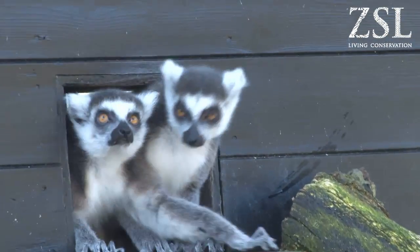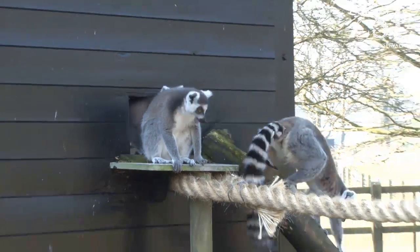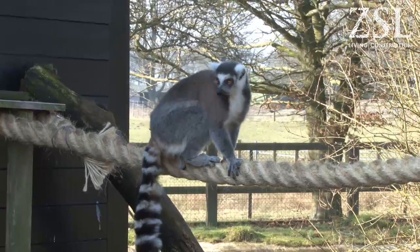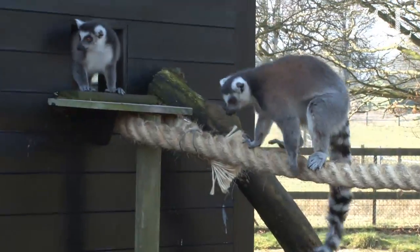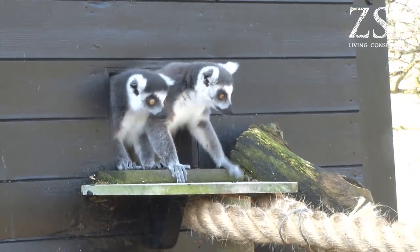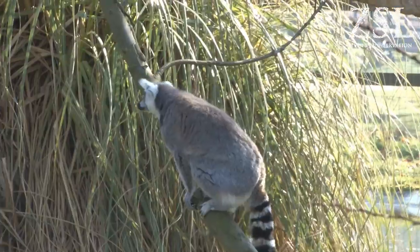We opened up the slide and they're a bit cautious to start with. It seemed to have one quite confident lemur who kind of led the way. Once she ventured out, the others kind of gradually followed behind her. There were two that were a little bit nervous, but they eventually followed out as well, so they seemed to be enjoying climbing about their new ropes and trees.